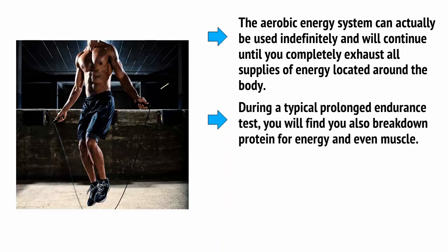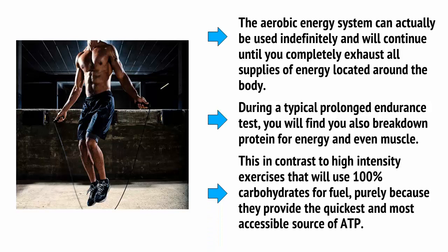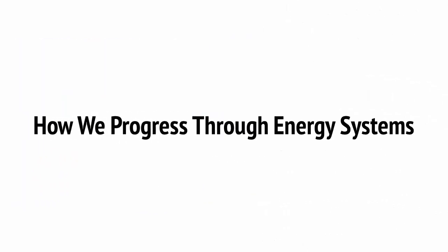During a typical prolonged endurance test, you will find you also break down protein for energy and even muscle. This is in contrast to high-intensity exercises that will use 100% carbohydrates for fuel purely because they provide the quickest and most accessible source of ATP. So, if you head outside and start jogging, you'll notice that at first you don't need to gasp for breath in order to maintain your speed, and your heart rate doesn't immediately go crazy — that's because you're using your ATP-CP system.